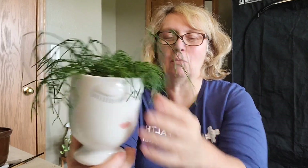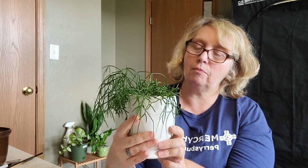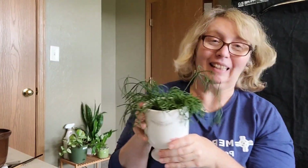Most of my Rhipsalis are easygoing — the couple in the beginning were my hardest ones. But most of them you water once a week, pull them away from the window — don't let them get too close or they will scorch. Most of these, with the exception of one, are in my west-facing window but pulled about eight inches back from it. That is number six — Rhipsalis teres capilliformis.